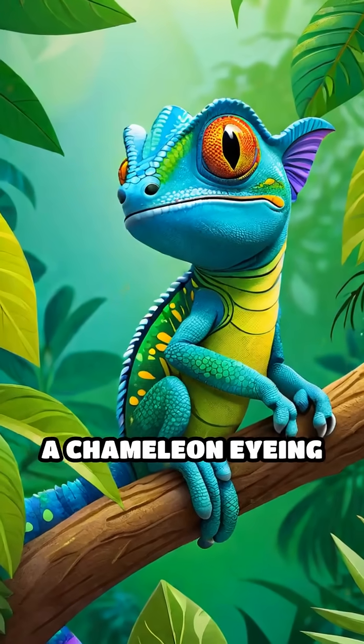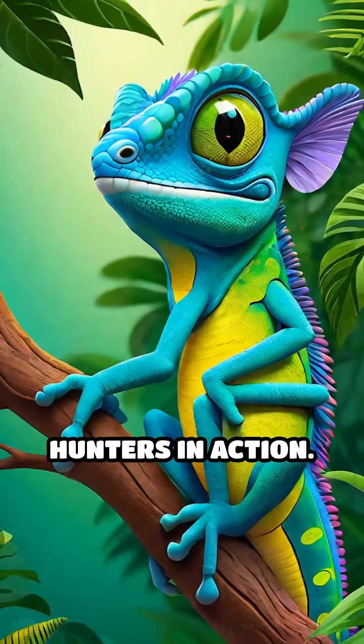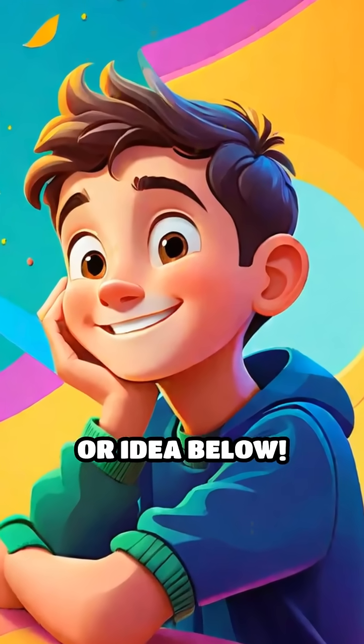So next time you see a chameleon eyeing a snack, remember, you're watching one of nature's coolest, quickest hunters in action. What animal superpower would you want? Tell us your guess or idea below.